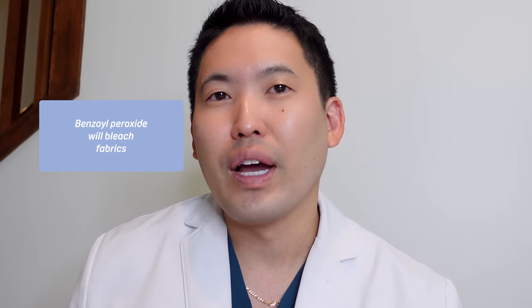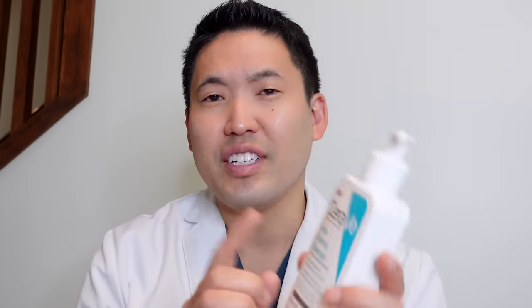I'll alternate between the salicylic acid cleanser and the benzoyl peroxide cleanser, and throw in PanOxyl or Clean & Clear occasionally. Keep in mind — rinse off benzoyl peroxide completely, because any residue on your skin will bleach your towels, linens, and clothes. Salicylic acid is a BHA exfoliating acid that's lipid soluble, goes down into pores, and cleans them out. It will not bleach your clothes.